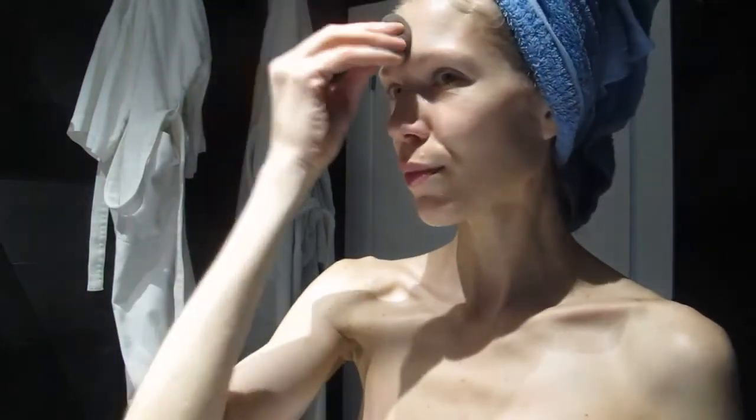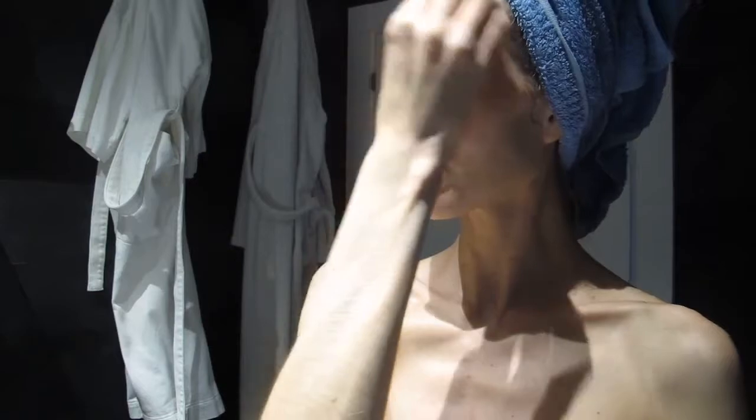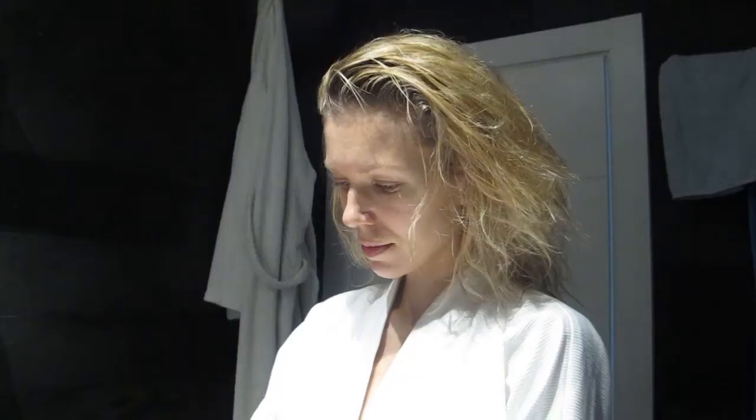Then I blend it all out with a Beauty Blender. I treat my hair with a beautifying oil by Kérastase — it's simply the best product I've ever used, especially in winter. And I brush my hair with a detangling brush.